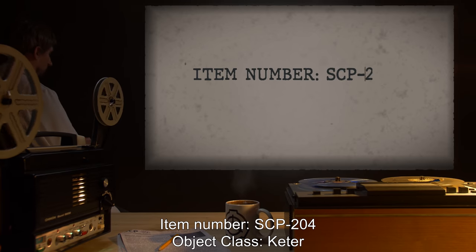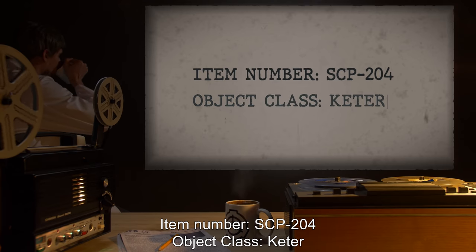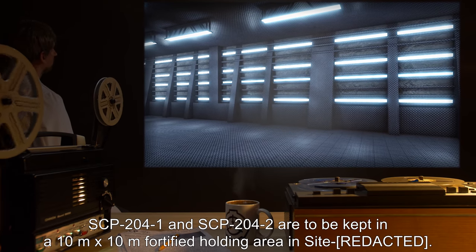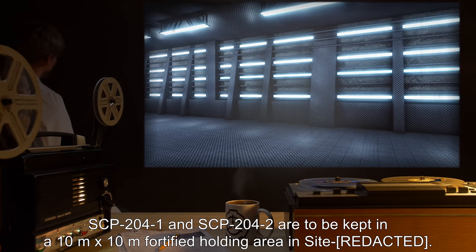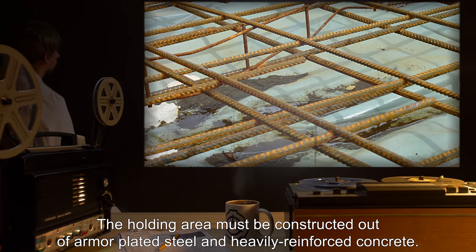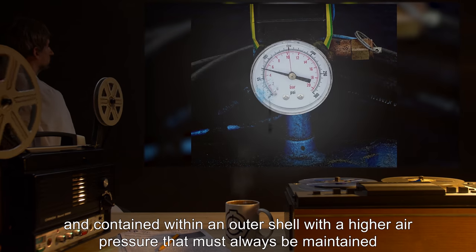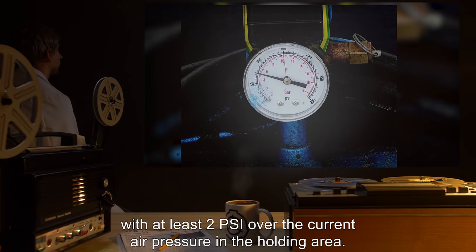Item Number SCP-204. Object Class: Keter. Special Containment Procedures: SCP-204-1 and SCP-204-2 are to be kept in a 10 meter by 10 meter fortified holding area. The holding area must be constructed out of armor-plated steel and heavily reinforced concrete. The holding area must also be vacuum-sealed and contained within an outer shell with a higher air pressure, maintained at least 2 PSI over the current air pressure in the holding area.